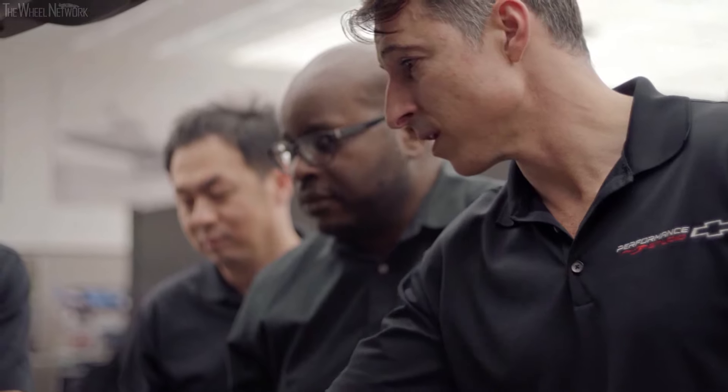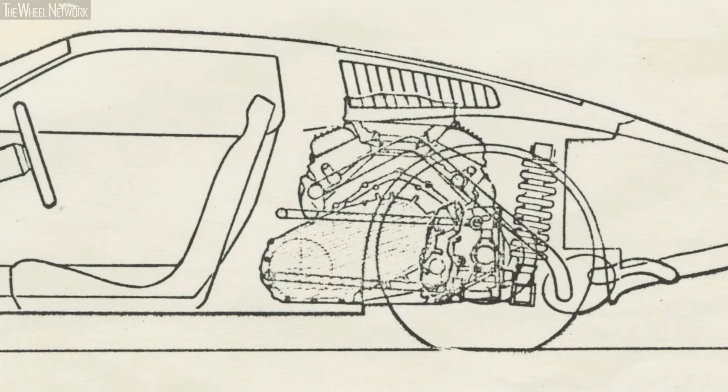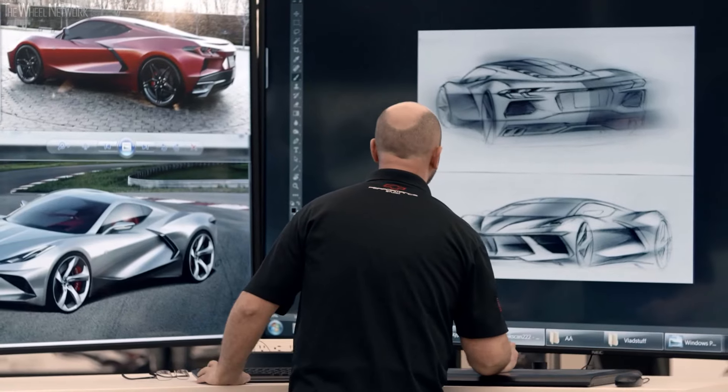When I first heard that they were going to make the new Corvette mid-engine, really it was a game changer. We're bordering on 70 years of this vehicle, so you have this lineage to it that you have to maintain, but you also have to be willing to grow and take it further.